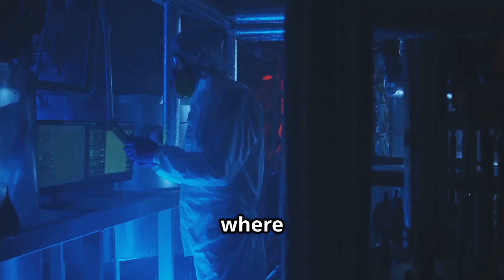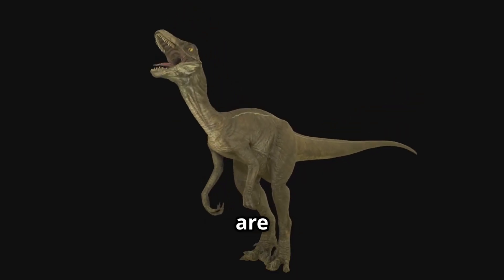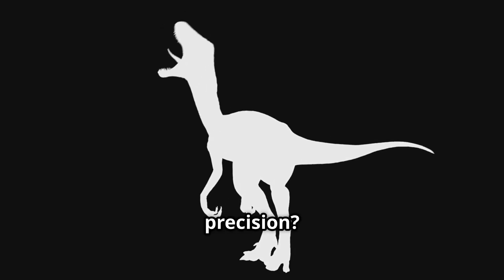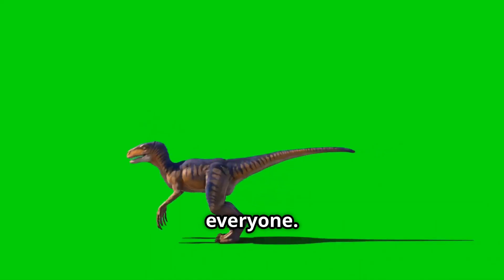Welcome back to Sci-Fic Adventures, where science and imagination collide. What happens when the deadliest hunters are barely taller than a turkey, but built to kill with surgical precision? Today we step back 75 million years to uncover a predator whose size deceived everyone.